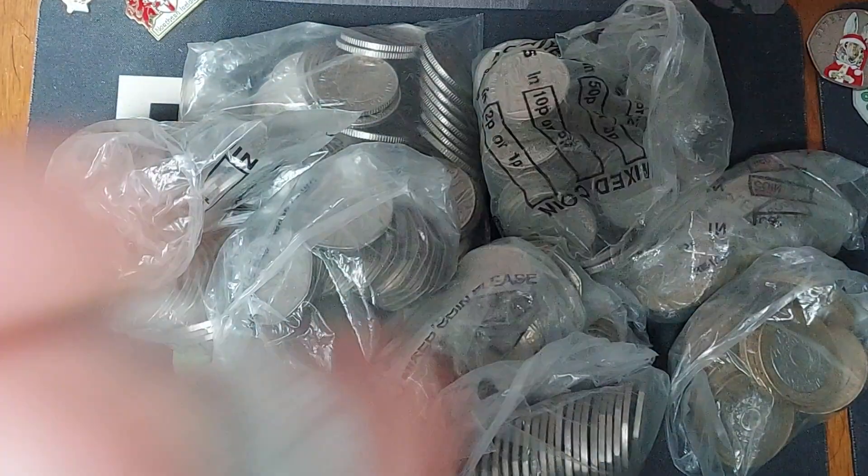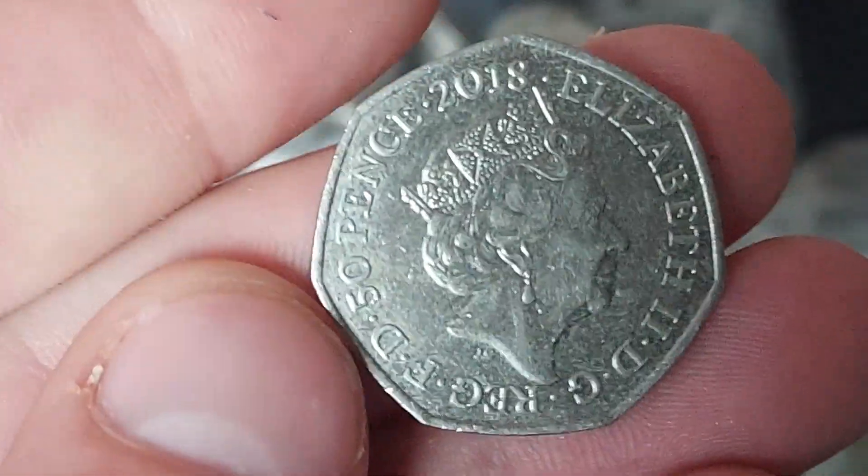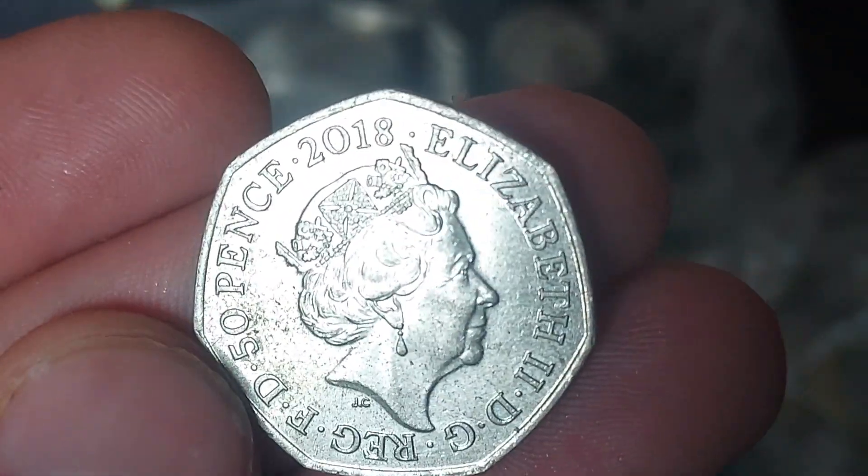Hi guys, Dan's Dollars here. A very good afternoon to you all, I hope you're all well at home. Back from work, one commemorative coin find from 2018.